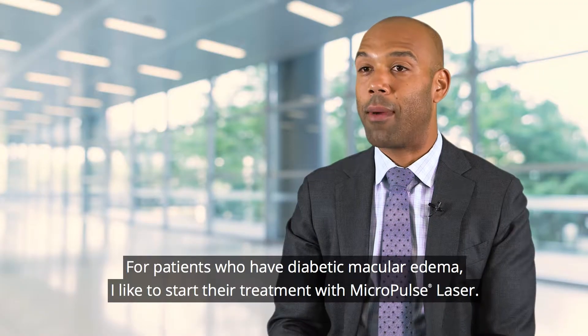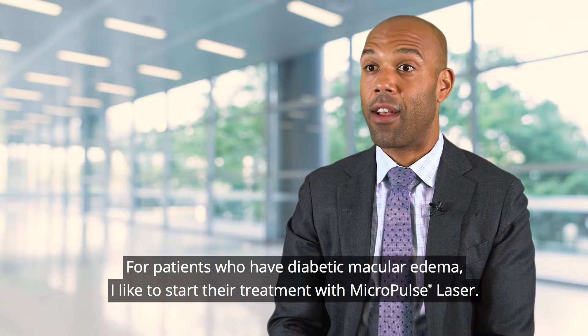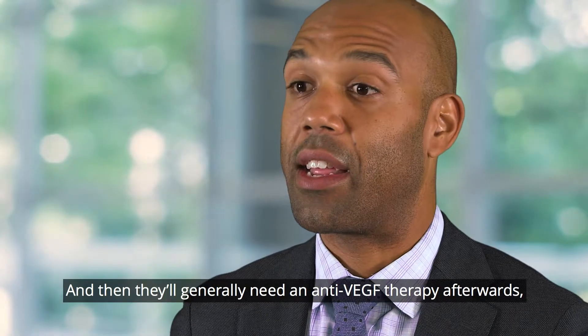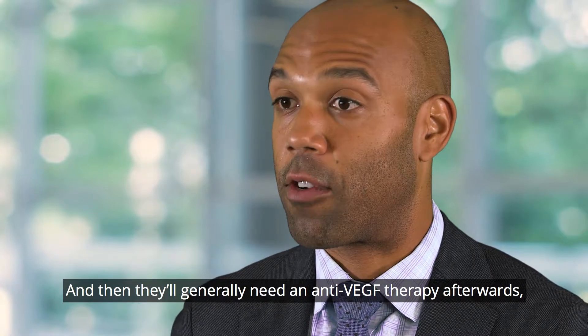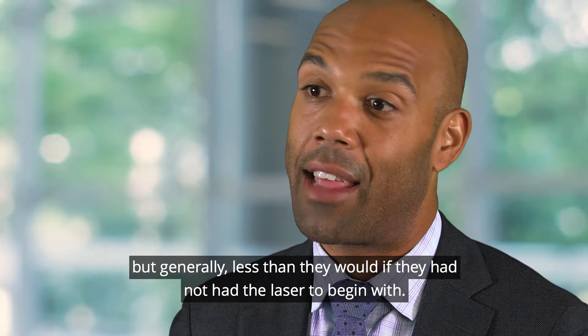For patients who have diabetic macular edema, I like to start their treatment with micropulse laser and then they'll generally need anti-VEGF therapy afterwards, but generally less than they would if they had not had the laser to begin with.